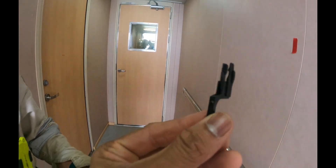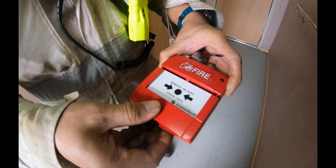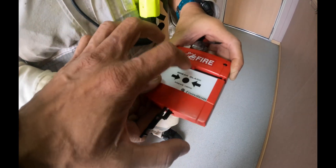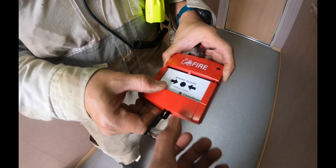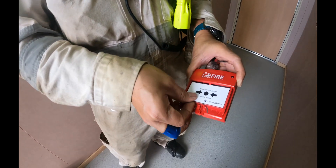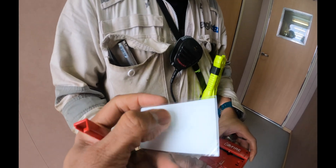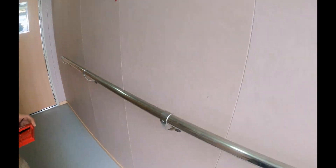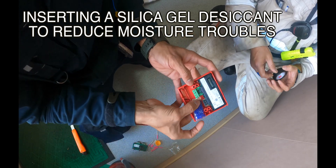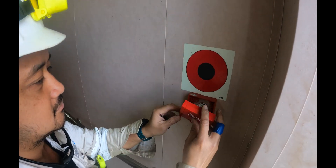This is the test device we use to test the manual call point. Insert it like this, it will click, then pull it out — pulling it out activates the fire alarm. This tool is for testing only. In an actual emergency, you push the glass and break it. If you look at the glass carefully, there is always a small crack in the center that assists you to break it easily. We are fitting a cover here because we've been having some moisture trouble with this unit.